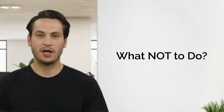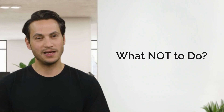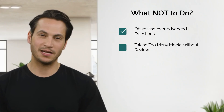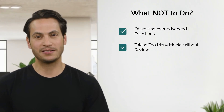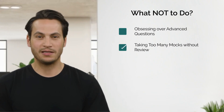Now let's talk about what not to do — the classic traps most students fall into at this stage. One: obsessing over advanced questions. The ROI of this kind of prep is small. Two: taking too many practice tests without review. That's like repeatedly checking your thermometer but never taking medicine. Great if you enjoy frustration, not so great for improvement.